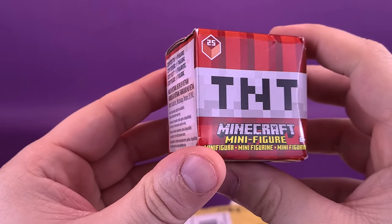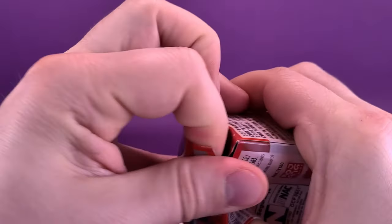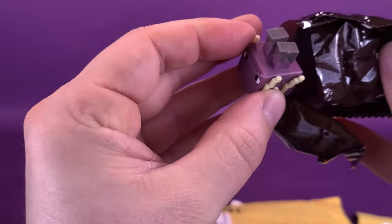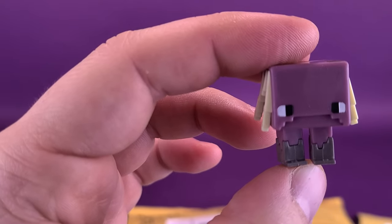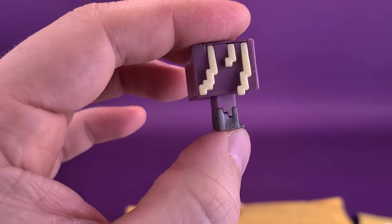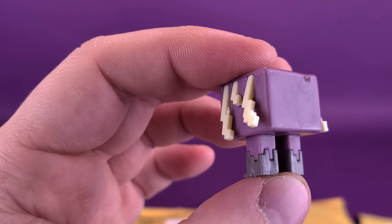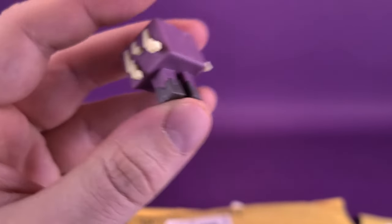We have the TNT series of Minecraft minifigures, from the folks over at Mattel. Ripping the box — I don't have to be necessarily so ginger with that. Inside we've got ourselves a smaller collectible inside a body bag. Let the guy out, let him breathe. Now, I'm not too up to date on my Minecraft information, so you guys can let me know down below in the comments what character you think this is. It sort of looks like a jellyfish — I would imagine that would be the hair on the sides. Right now some Minecraft fan is just chuckling to himself.